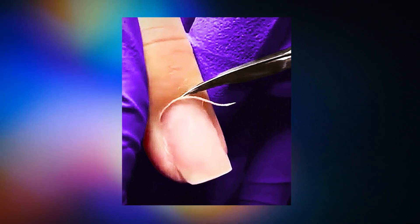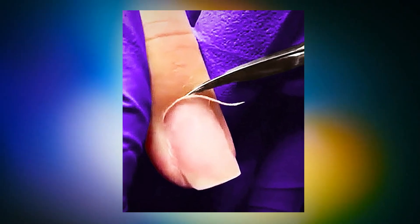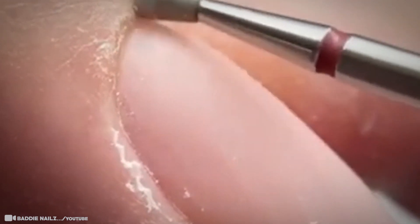Take nail salon technicians, for example, who not only clean everything up but often decorate them for an elevated look. It's clear some of these people are masterful with their work, and the tools they use require deep understanding. It's clear that the people in this footage know what they're doing.